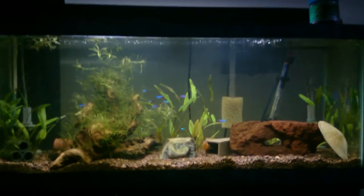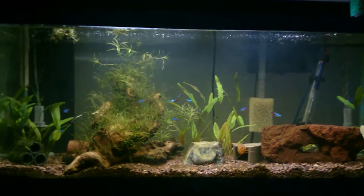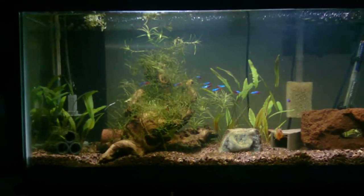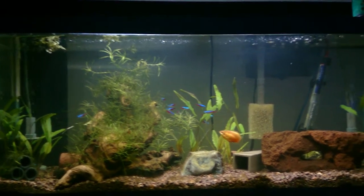Hey YouTube, just did a water change and cleaned up this tank a little bit — figured I'd upload a video. I'm going to be traveling internationally next week, so I wanted to take a video of this tank right before I left.